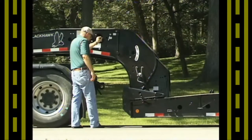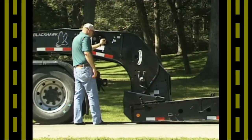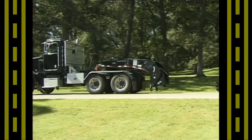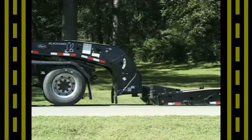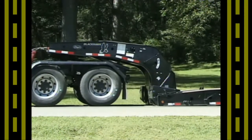The most common is the removable gooseneck type. On this type of trailer, the deck is lowered to the ground, and then the gooseneck is detached from the deck, and the tractor and gooseneck are pulled forward out of the way. The machine to be loaded drives onto the deck, and then the tractor backs up, reattaches the gooseneck, and lifts the loaded deck up to carrying height.